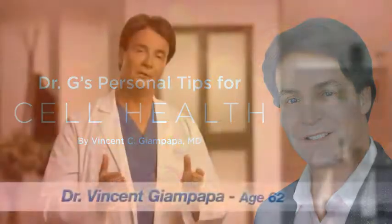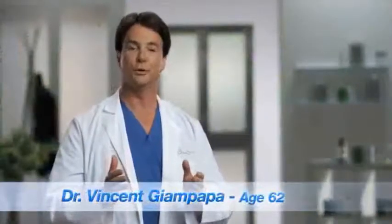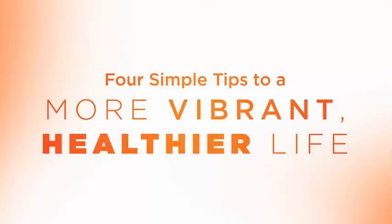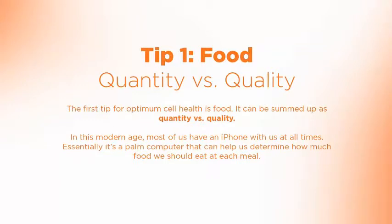Over the years, I've really found there's just a couple of key pointers we all really need to know so we can have our cells age as well as possible. The first one of those is how to eat. And the two key issues that really matter are quantity and quality.